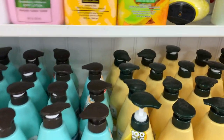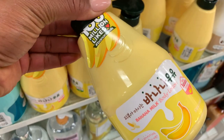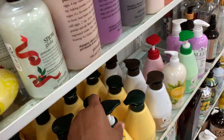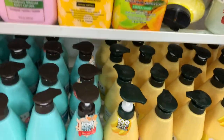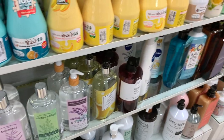They have all these Korean brands and they have the best smelling milk one. It smells good but the formula is lame. It's not very often you find banana scented products.